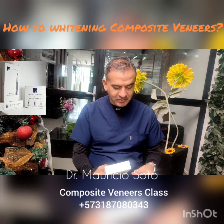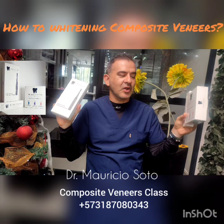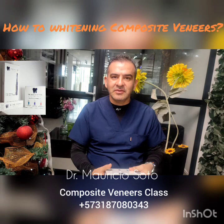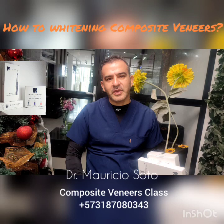Now we have products to clean your veneers. You can buy them on Amazon or on the website of the company Alice Cosmetics. This year we're going to have special videos, and remember — come here to Colombia to learn to do the best composite veneers in the world. This is the world's best class. See you soon. Goodbye!